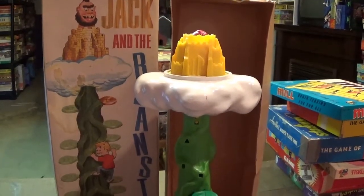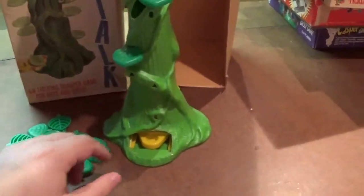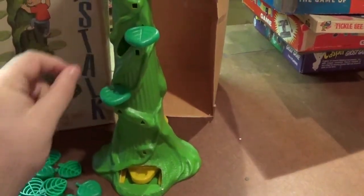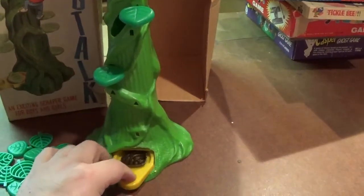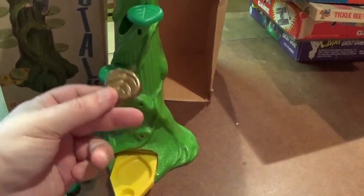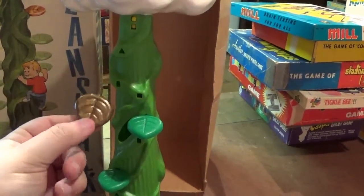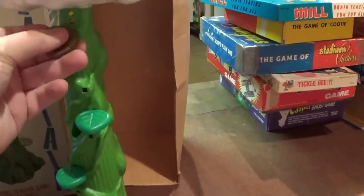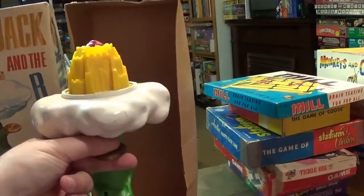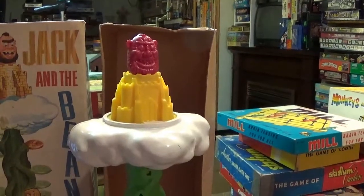Next up we got Jack and the Beanstalk from 1965 — a pretty cute one where players would load these leaves into the beanstalk and take turns pulling out trying to get a leaf to match one of the holes to climb up their beanstalk, especially looking for the gold one which fits any of them, and then being able to press the button at the top to defeat the giant.